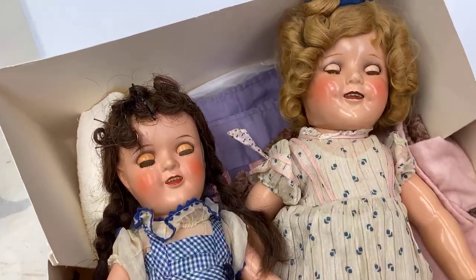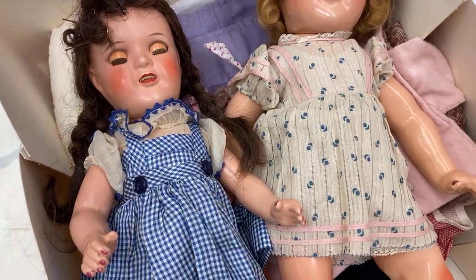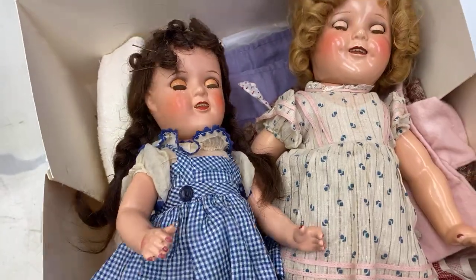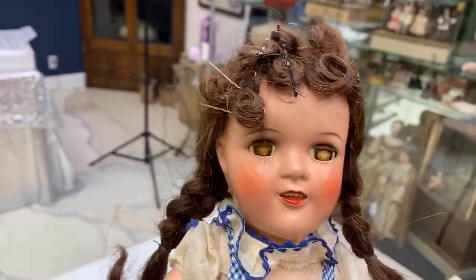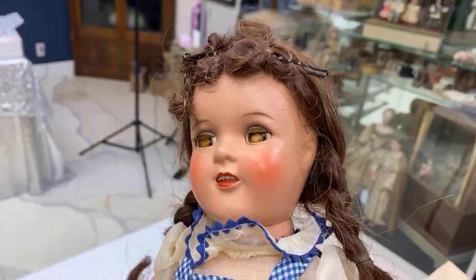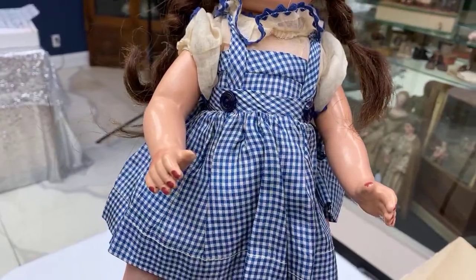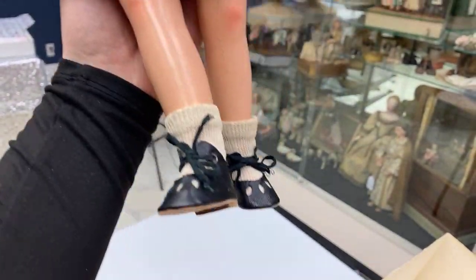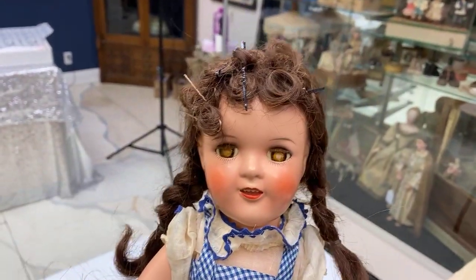A wonderful local just brought us two sweet little dolls. This is a composition Judy Garland doll. She is very sweet. She has a couple issues — her little eyeballs got a little crackly over the years — but what's wonderful about this doll is she does have her original Judy Garland outfit and she is in relatively really good condition.